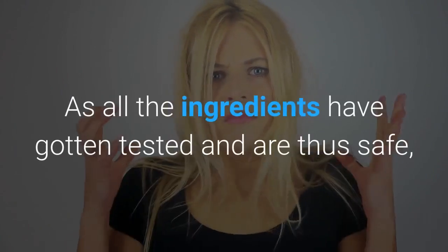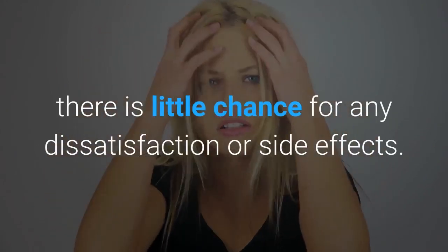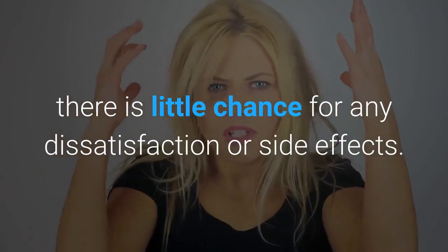As all the ingredients have gotten tested and are thus safe, there is little chance for any dissatisfaction or side effects.